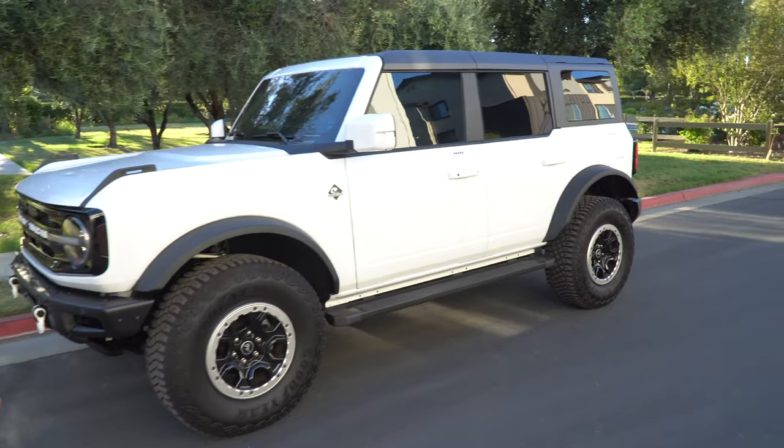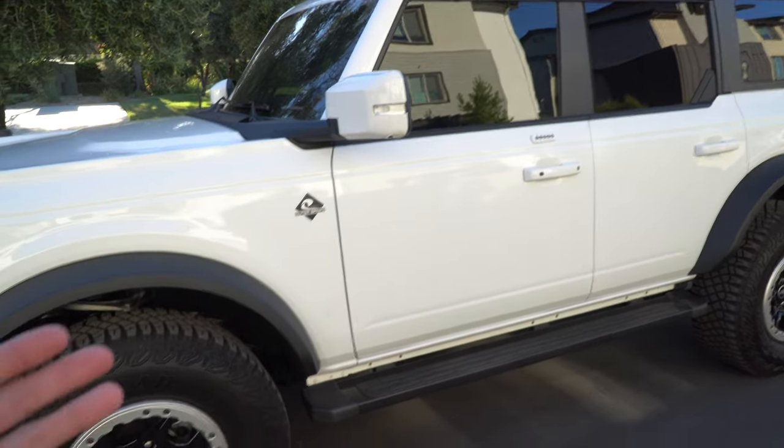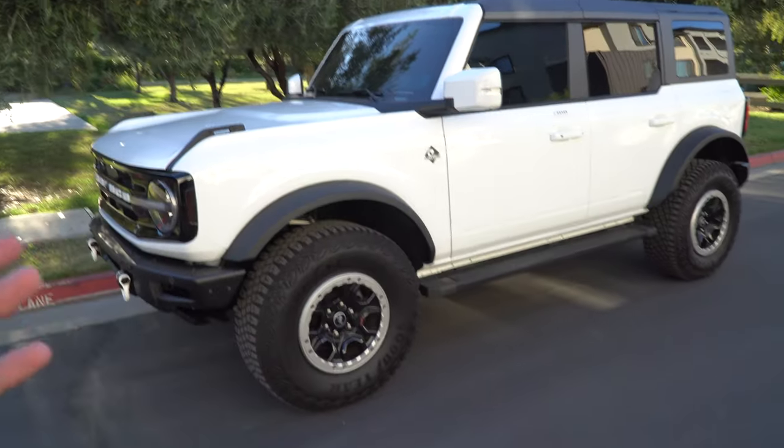I want to hop into these mods and give you guys my review on them. I've had the vehicle now for 1500 miles and have had these Amazon mods pretty much since I got it. As soon as the vehicle shipped on the Ford website, I started buying stuff on Amazon because I wanted to keep it as nice as possible. I know it's going to get muddy and dirty off-road, but I at least wanted to get the protective stuff in now. Also, the lift just shipped, so that's coming soon along with tires and wheels.